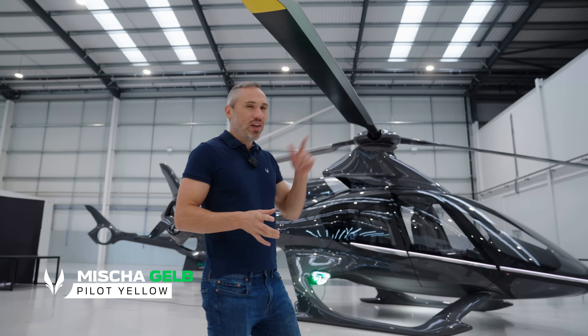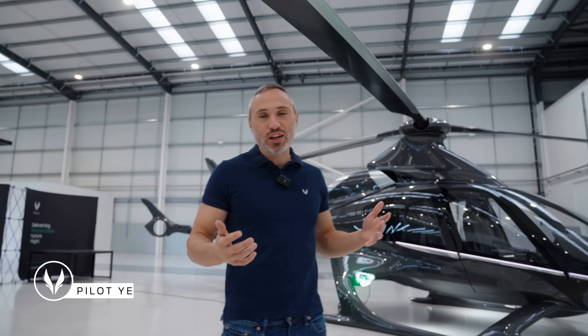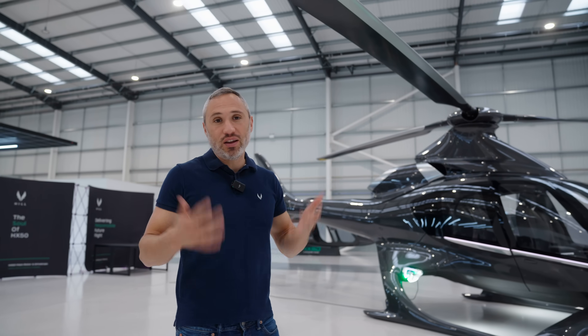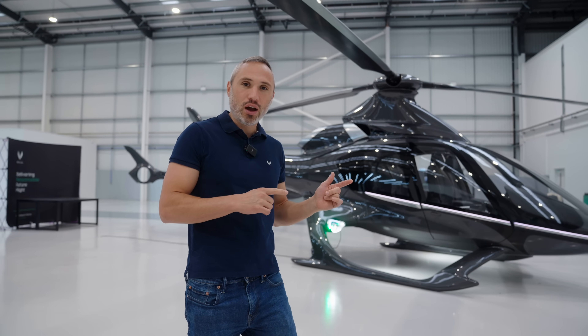So how do helicopters glide if they have an engine failure? A lot of people actually think that the helicopter just falls out of the sky if the engine quits — that the blades will stop spinning and the helicopter just plummets. It's actually not true. We have what's called autorotation, and if you want to think about this in simple terms, it's kind of like the parachute for a helicopter.